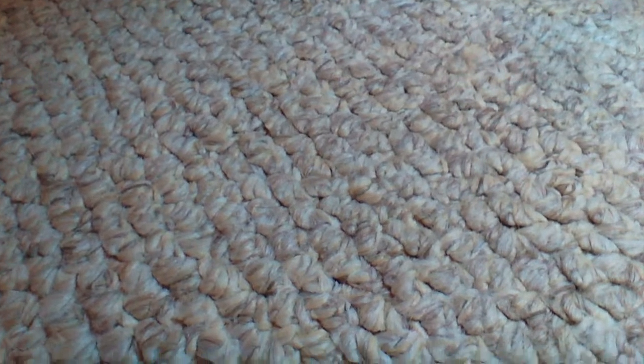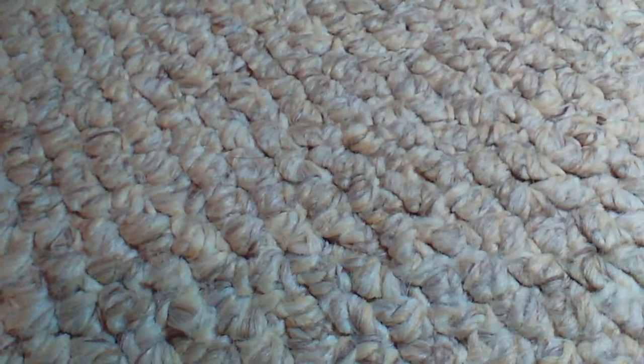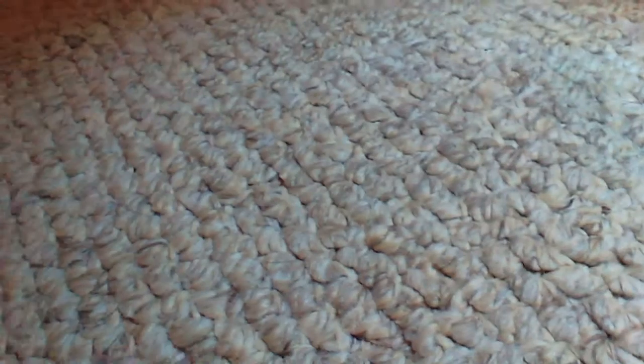Hey, what's up guys? It's CBSB Gaming Boss, and here today we are going to be doing a package that I just got in the mail, and I opened it, and there was a little surprise for me in there, and this is it.